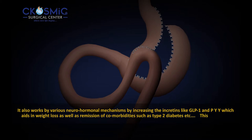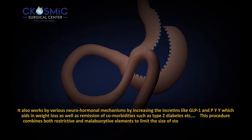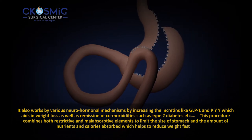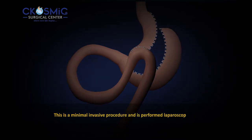This procedure combines both restrictive and malabsorptive mechanisms to limit the size of the stomach and the amount of nutrients and calories absorbed, which helps to reduce weight faster. This is a minimally invasive procedure and is performed laparoscopically.